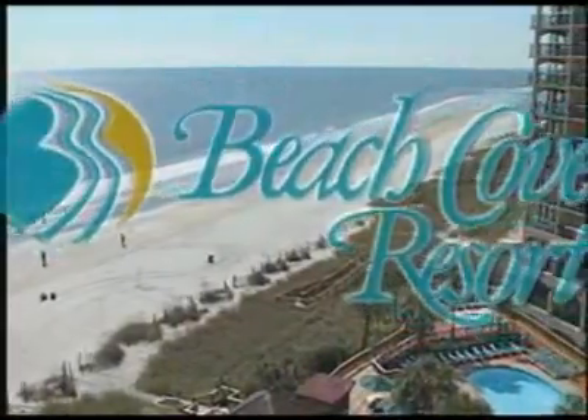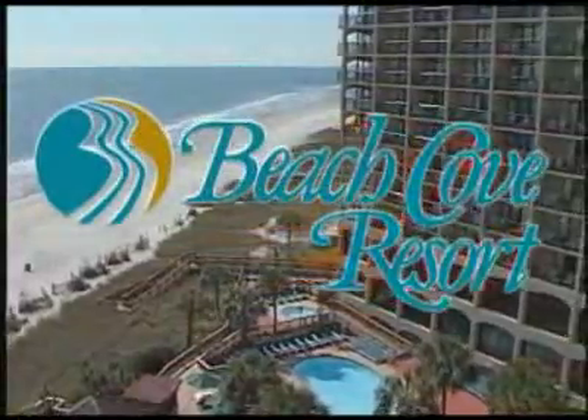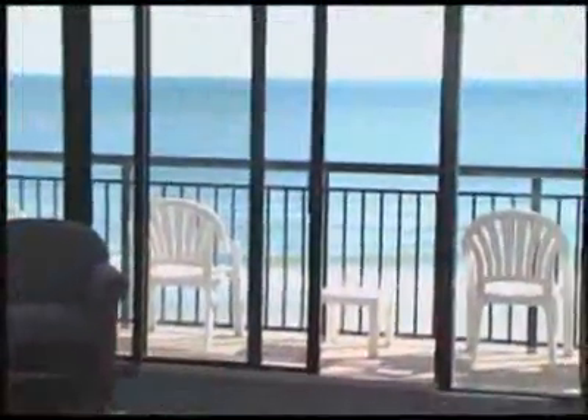The magnificent all-oceanfront Beach Cove Resort is the perfect tropical retreat for your next beach getaway. Located just steps away from all the action at Barefoot Landing, the Beach Cove's tropical setting allows you to experience this breathtaking oceanfront retreat while being set among Myrtle Beach's most popular attractions, shopping, dining, and golf.